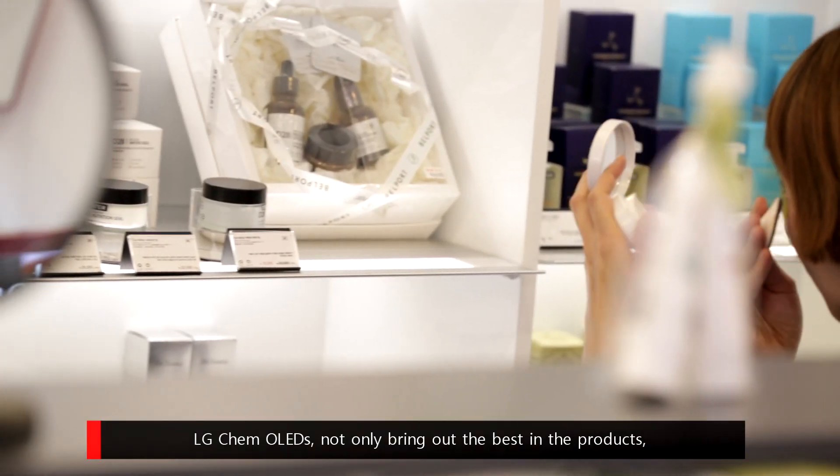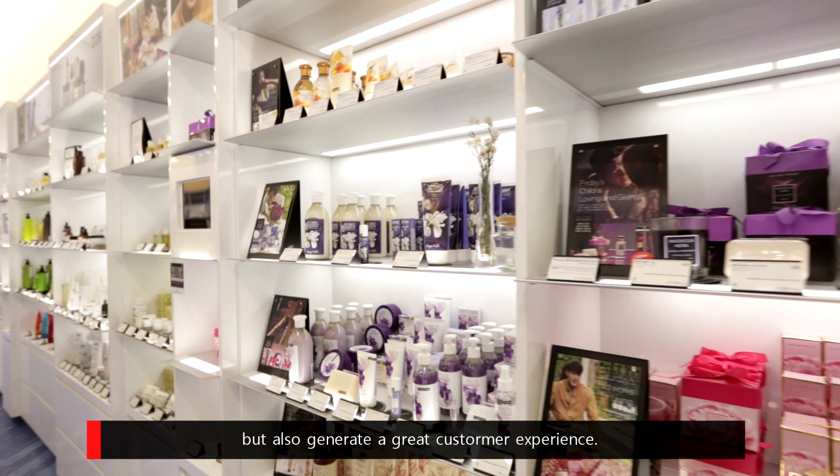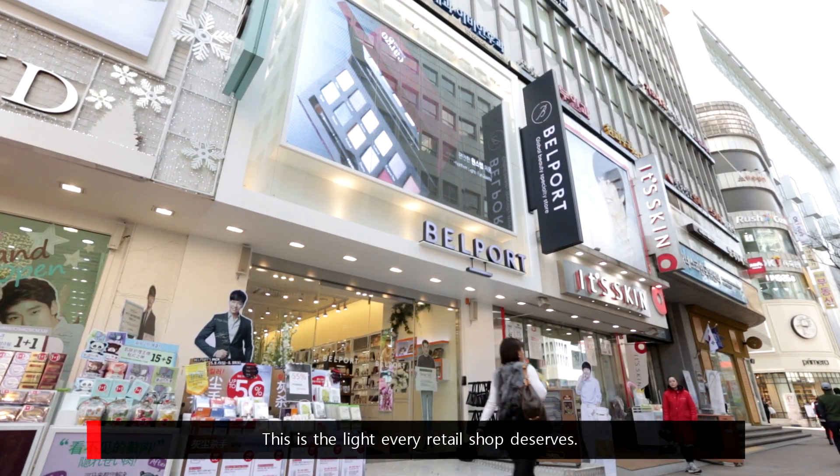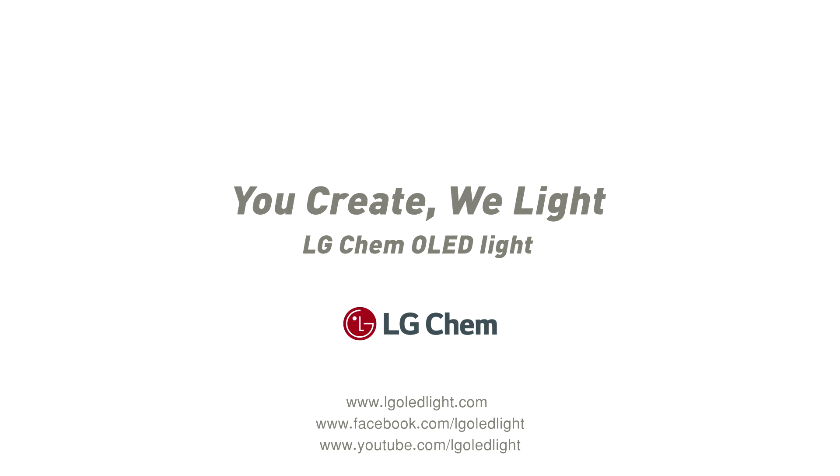LG Chem OLEDs not only bring out the best in the products, but also generate a great customer experience. This is the light every retail shop deserves. You create, we light.